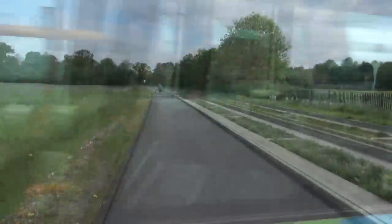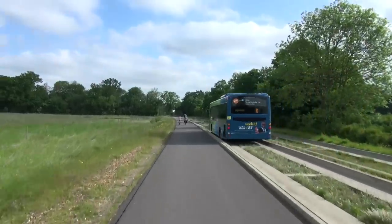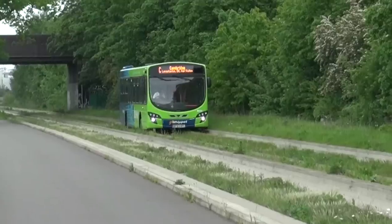This is the Cambridge Guided Busway. It runs on old railway lines or railway tracks and it was built about five or six years ago.